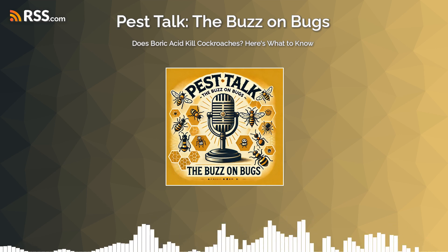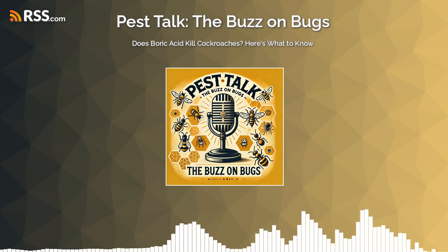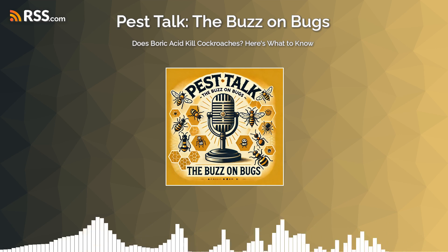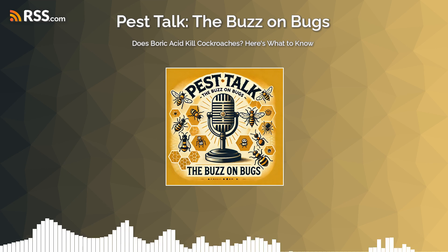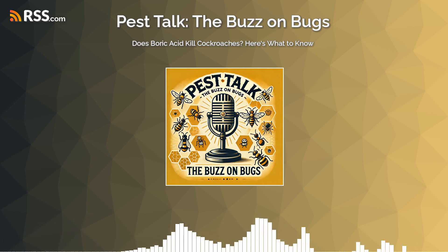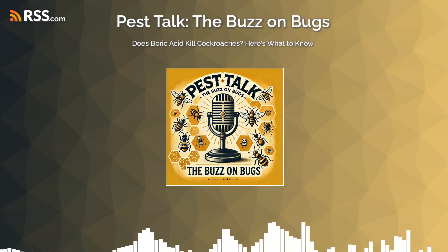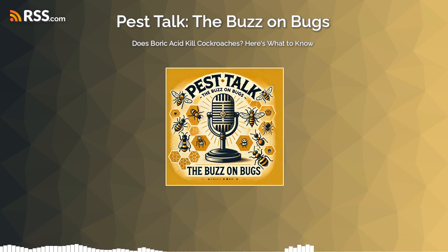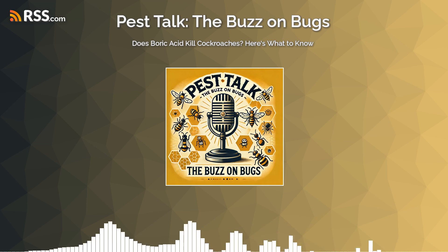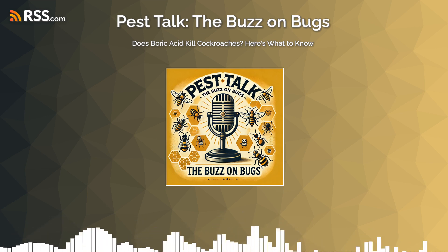When a roach walks through that fine layer, the powder clings to its exoskeleton — think of it like dust sticking to a fuzzy sweater. Cockroaches are meticulous groomers; they're constantly cleaning themselves. It's during this grooming process that they inevitably ingest the boric acid particles attached to them. Once ingested, the boric acid starts wreaking havoc on their internal systems. Simple Pest Management points out that it disrupts both their digestive and nervous systems, causing serious problems and ultimately death.